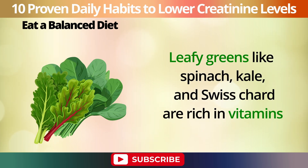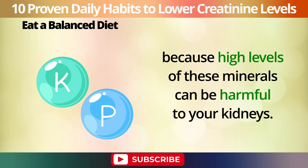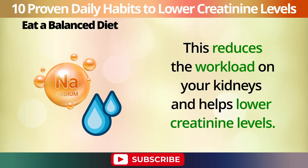Leafy greens like spinach, kale, and Swiss chard are rich in vitamins and minerals that support overall health, including kidney function. These greens are low in potassium and phosphorus, which is great because high levels of these minerals can be harmful to your kidneys. Garlic, on the other hand, has natural diuretic properties, which means it helps your body get rid of excess sodium and water. This reduces the workload on your kidneys and helps lower creatinine levels.